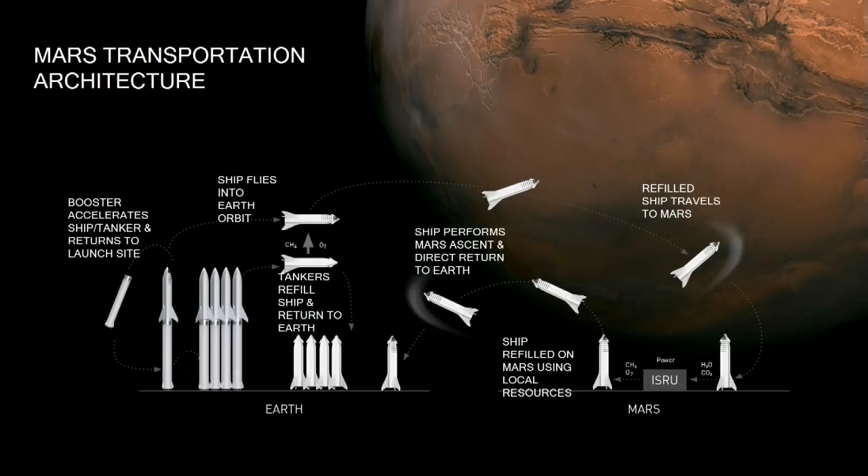Enabling the return trip requires producing propellant for the vehicle, which means accessing water ice from the surface as one input and carbon dioxide from the atmosphere as another — taking advantage of the fact that Mars has a significant resource base and an atmosphere that essentially comes right to you. Combined with a lot of power, that generates the propellant to fill up the ship and enable the return to Earth.